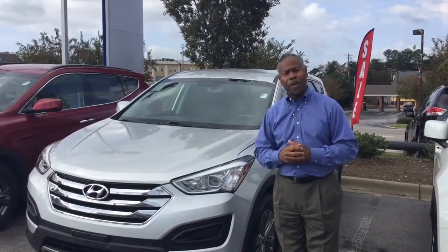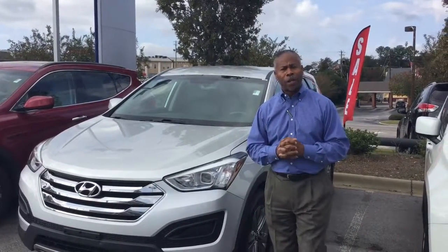Again, Don Traylor with Tameron Hyundai. This is our certified pre-owned center. Give me a call. That number again is 205-470-1040. Thank you, sir. Have a great day.